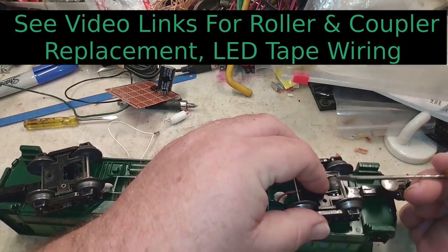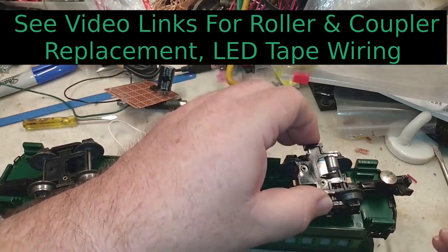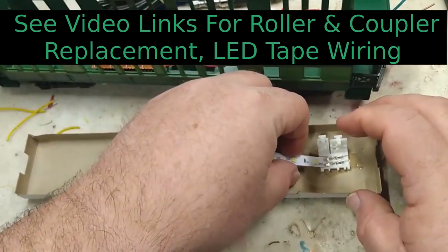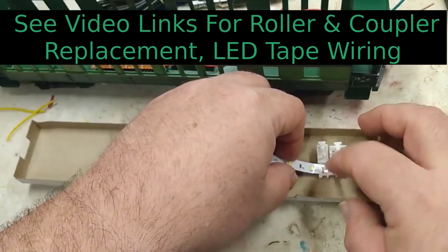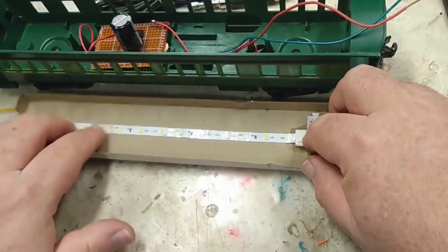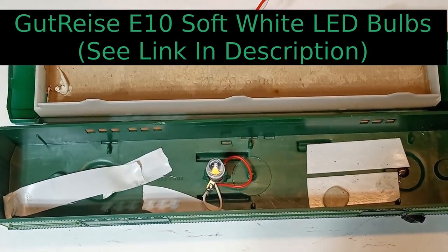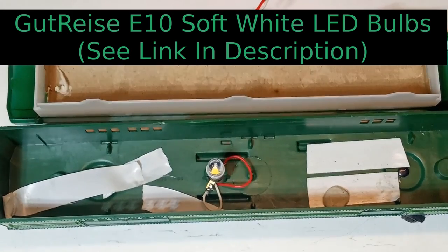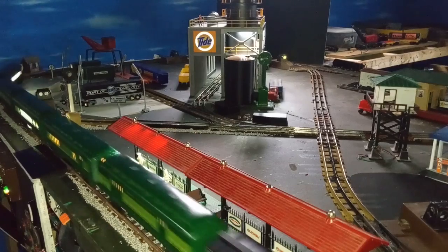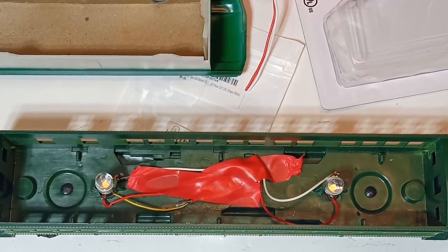Several of the cars had busted coupler knuckles and worn pickup rollers, which I replaced using methods demonstrated in a previous video — there's a link in the description. I had already replaced the lighting in some of the cars with LED tape lights and an anti-flicker circuit described in another previous video. For the remaining cars, lacking enough capacitors, I instead replaced the bulbs with soft white LEDs from Amazon. I find the LED tape light is a bit too harsh, so I'll probably replace those with the soft white bulbs as well, though they are slightly more expensive.